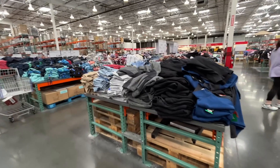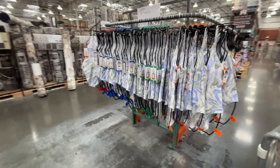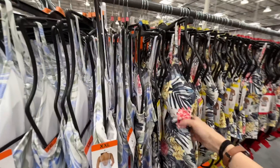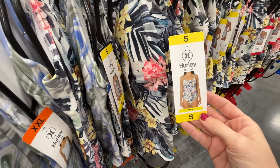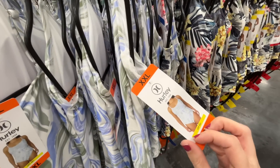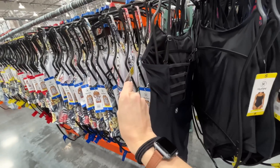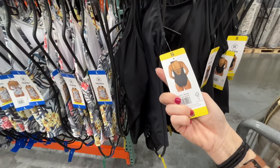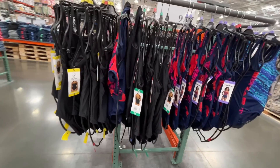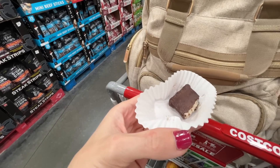They have so many gems in the clothing section but I can't handle that today. Check this out — they have bathing suits already! I'm not ready for this. But look how cute! $19 for a bathing suit with decent bum coverage. They even have black — it's slimming!